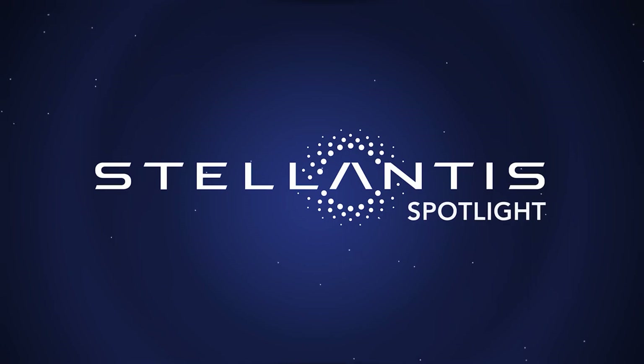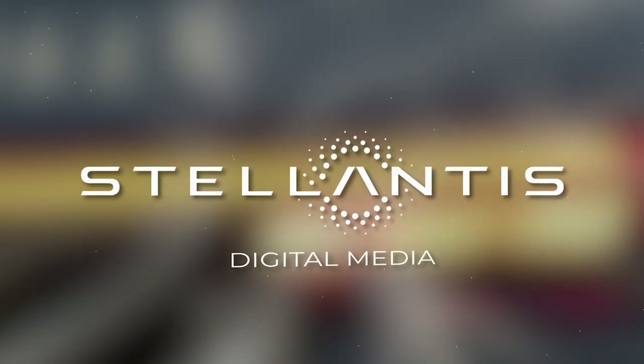Those are this week's top stories on Stellantis Spotlight. Reporting for Stellantis Digital Media, I'm Peter Spezia.